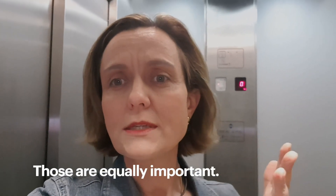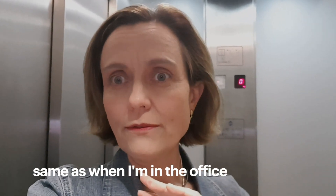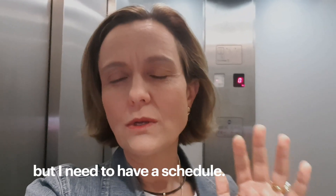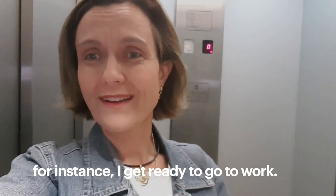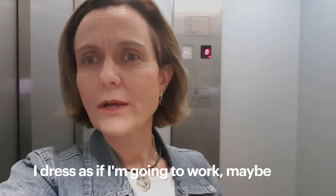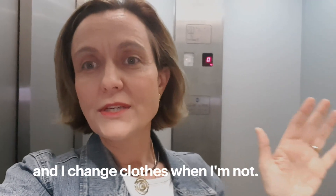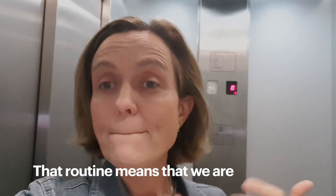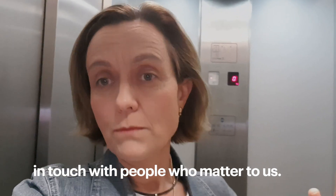Psychological boundaries are equally important. I need to have a schedule — it doesn't have to be the same as in the office, but I need one. For instance, I get ready to go to work and dress as if going to work, maybe not as formally, but I know when I'm working. And I change clothes when I'm not working.